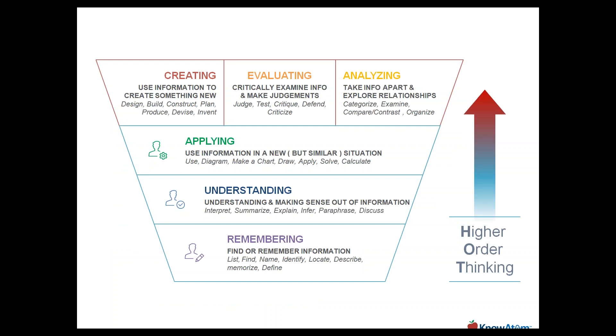Another key consideration is the shift from lower-order thinking — the remembering and understanding we saw under the traditional model of science instruction — to higher-order thinking where creating, evaluating, and analyzing happen simultaneously. Within this inquiry environment, students have to not only remember and understand, but create, evaluate, analyze, and apply what they've discussed and read, to actually use and develop the skills, the content, and the systems thinking dimensions of NGSS.